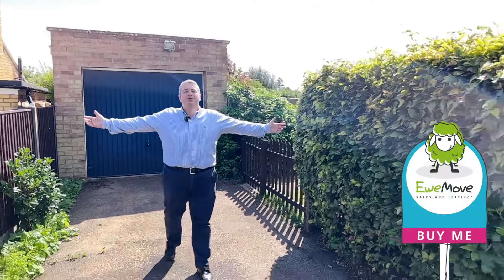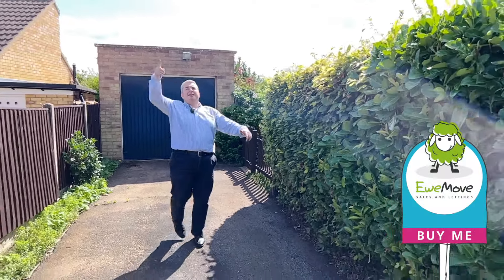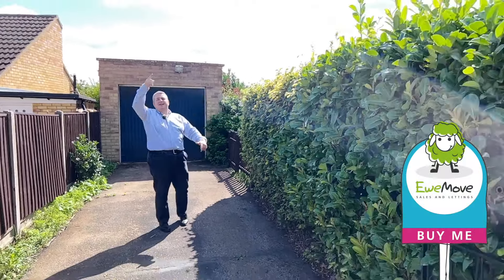The location is absolutely spectacular. Hi and welcome to this week's Property of the Week, where this week I'm on a corner plot bungalow here on Poplar Close.